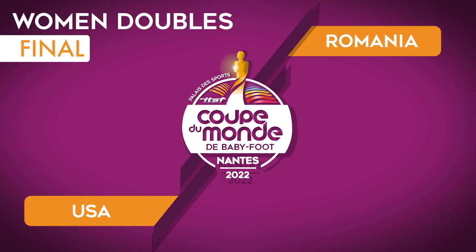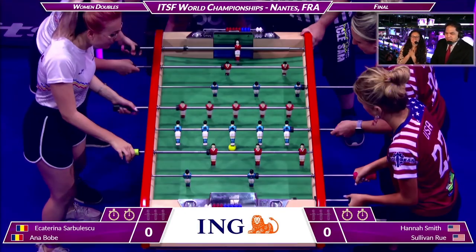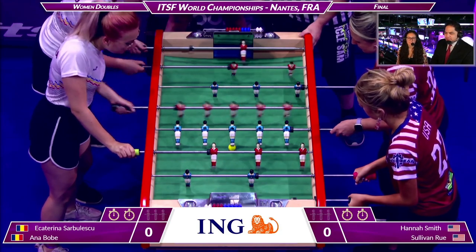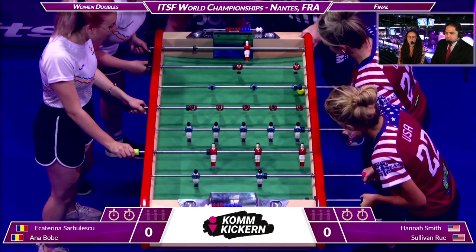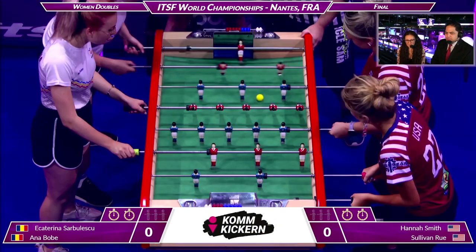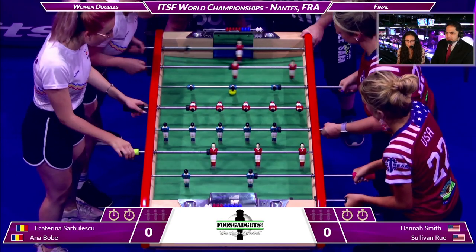Here we go, starting on Bonzini and the Romanians are getting loud. I can't believe how nervous I am right now, so exciting. On the left-hand side we have Ana playing forward and Catty playing goal; on the right-hand side we have Hannah who has the ball right now.